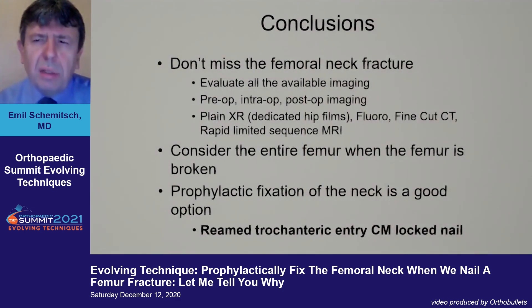In conclusion: don't miss the femoral neck fracture. Evaluate all available imaging — pre-op, intra-op, and post-op. If depending on plain x-rays, they should be dedicated hip views. Look at fluoroscopy carefully. Fine-cut CT can be helpful but is not definitive. The future is probably in rapid limited sequence MRI. Consider the entire femur when the femur is broken. Prophylactic fixation of the neck is a really good option, and I would use a reamed trochanteric entry cephalomedullary locked nail.